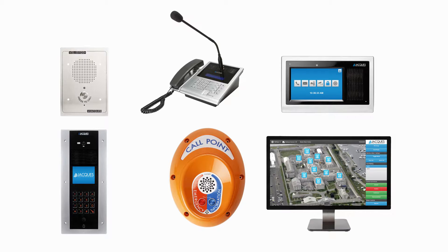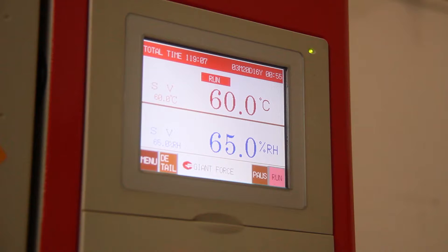At Jaxx we take product quality very seriously. Every one of our products is tested extensively to make sure that it meets our strict high standards. A cornerstone of our testing process is our environmental test chamber. This is where we test the heat durability of our intercoms.